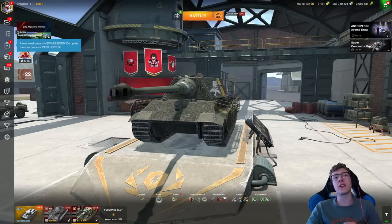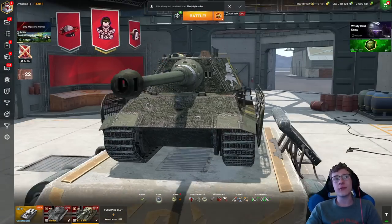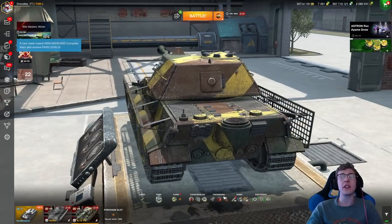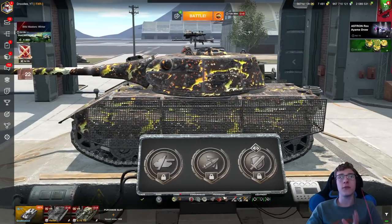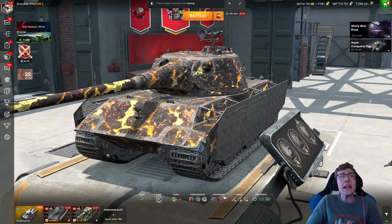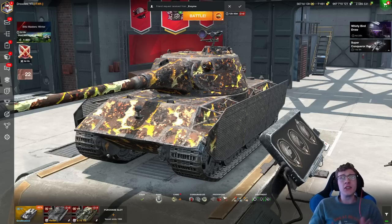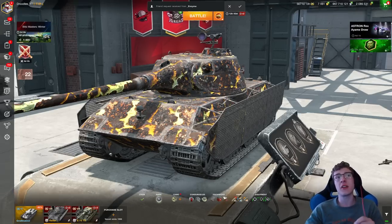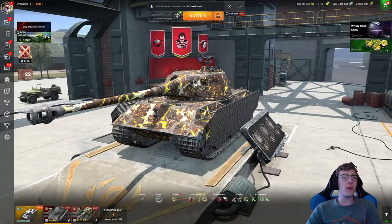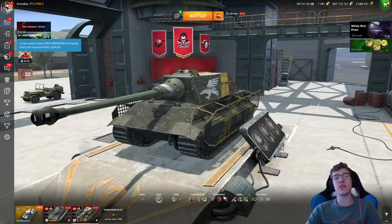Both of these tanks are very similar on their hull. In fact, if we take a look very closely, you'll notice that the Keeler is the exact same hull, even exhaust, as the E-75TS. The difference lies in the turret and the gun. So in today's video, we are going to be talking about the differences between these two tanks, and let me know in the comments down below which of the two you think is better. We're going to start off with the original, the E-75TS.